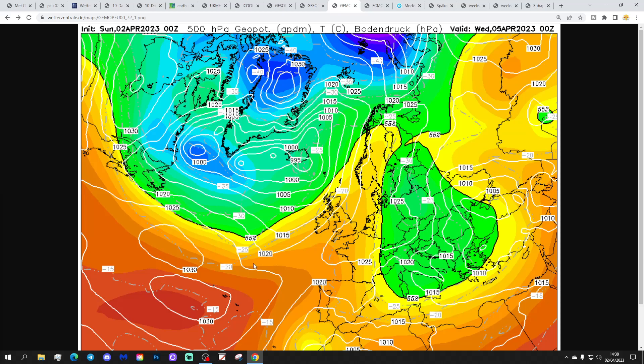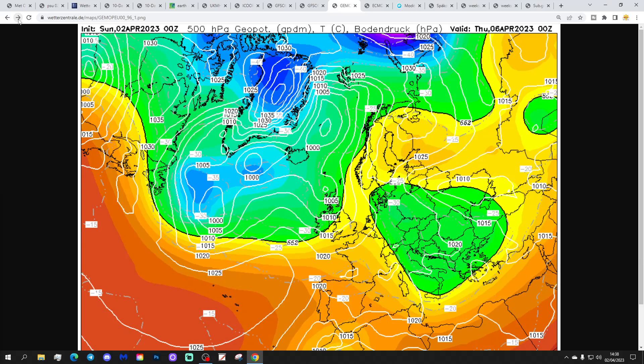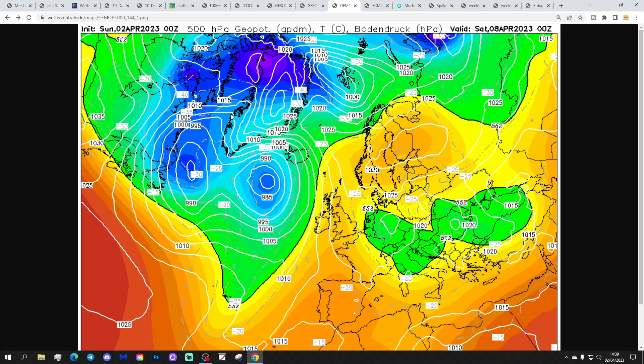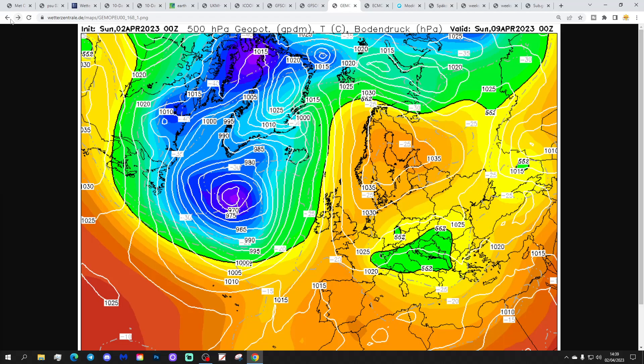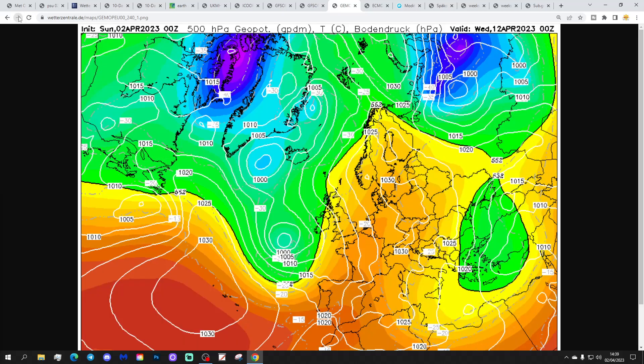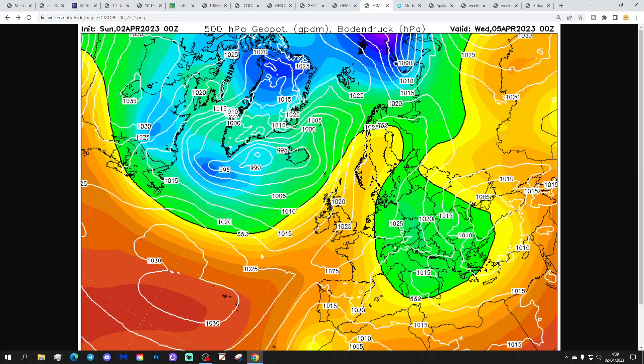Looking at the GEM model: high pressure is dominating on Wednesday, with low pressure coming in off the Atlantic through Thursday bringing some showery outbreaks of rain. That clears through into the Easter weekend where high pressure takes over across Scandinavia, blocking a large area of low pressure in the Atlantic. Winds are coming from a southerly direction with the GEM — a significantly warmer scenario compared to all the other model output we've seen. The temperature is higher with the GEM, though there's a little more unsettled weather off the Atlantic.